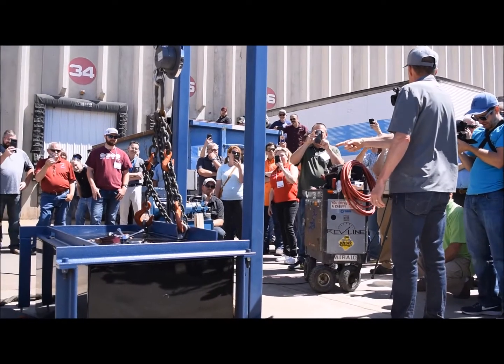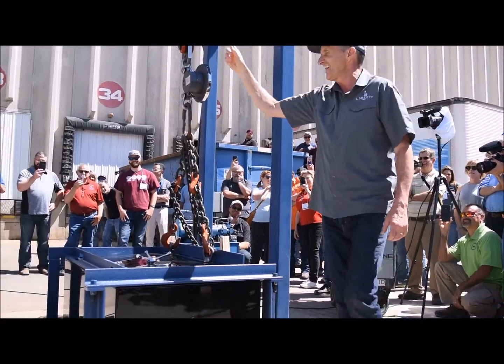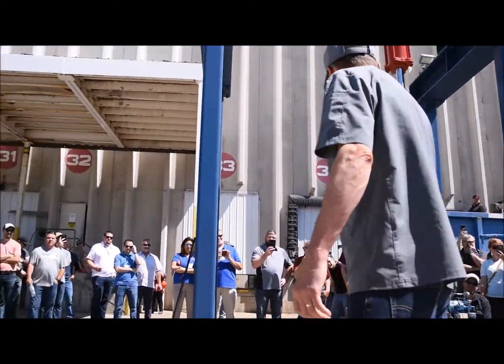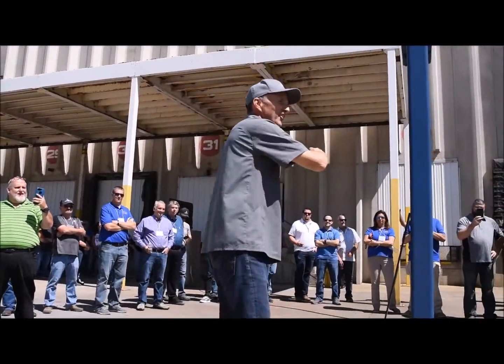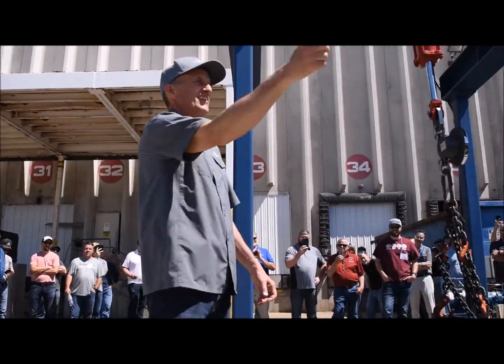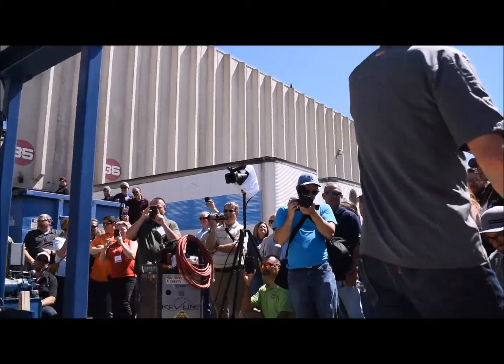Let me tell you, this Colonial safe is one tough safe, and we hope that you'll sell the living dickens out of them. Have a great time. Thank you so much. Nothing like Liberty!